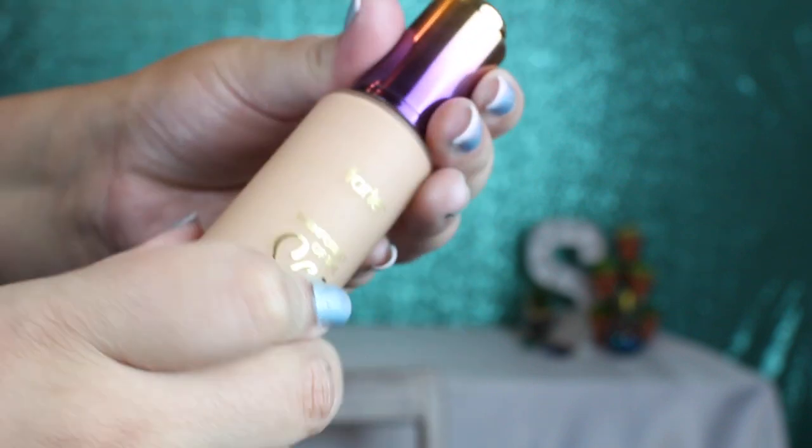The actual packaging of the products are just to die for. They speak for themselves. They are just so beautiful. So the first product is the Tarte Rainforest of the Sea Water Foundation with Broad Spectrum SPF 15, in the shade Light Medium Beige. I do find that this is a perfect match for me. I typically choose a medium, but Tarte foundations oxidize on me pretty badly, so I went with a lighter shade and surprisingly this is like the perfect match for me.